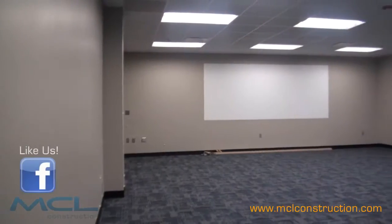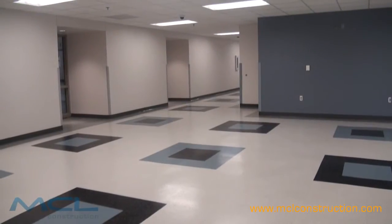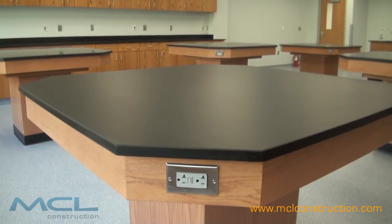We actually added two general purpose classrooms and some offices for faculty, and then up on the second floor where we had the student services folks, we've turned that into three really large, nice science labs.